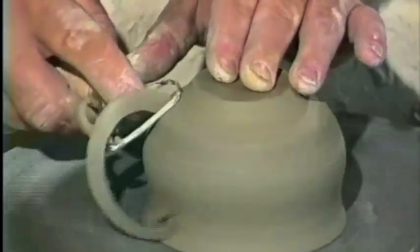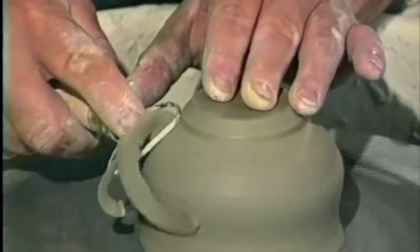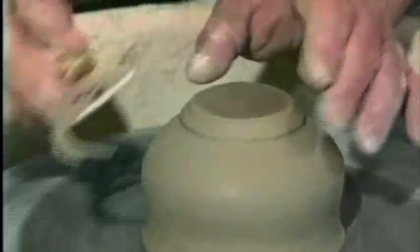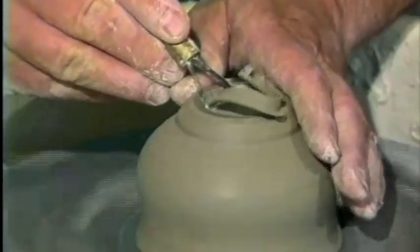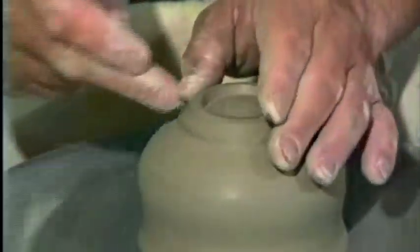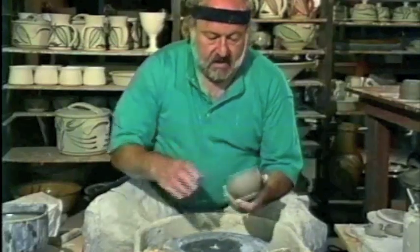Just trimming the foot on the cup to finish it properly at the bottom, making it the right width so it will fit the depression in the saucer. I try not to cut these feet too deep because a lot of people get very annoyed when they fill up with water in the dishwasher — I have to think of everything in this business. So that's basically the form of the cup, and now I have to stick a handle on it.